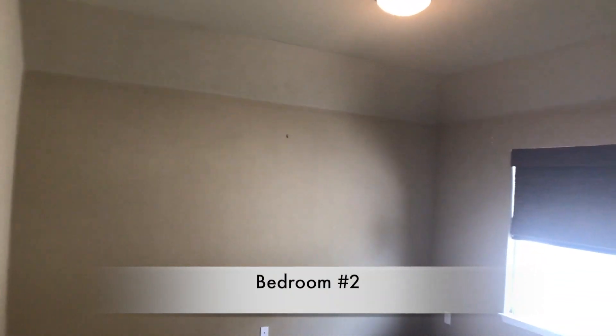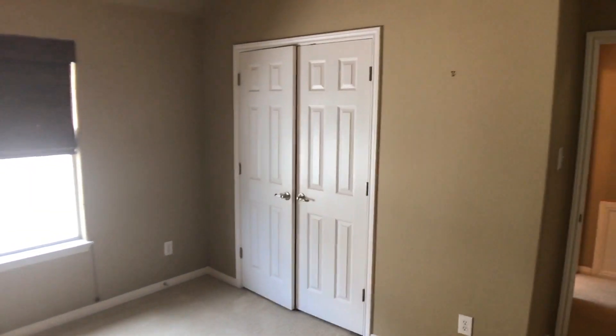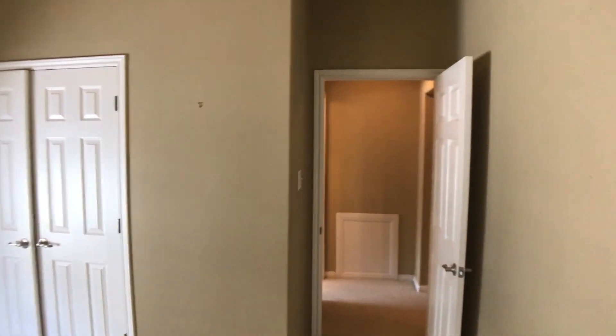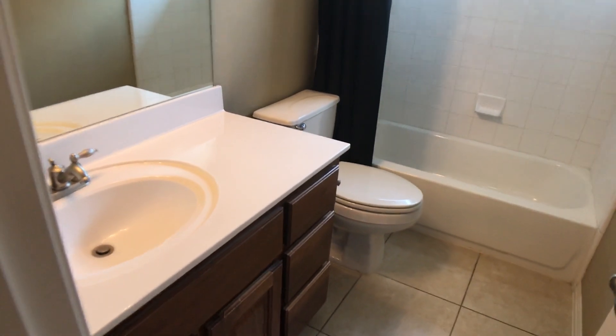We're going to start with bedroom number two — lots of room in here, very big room, great space, big window, and a closet in the back. Directly off this bedroom is another full bathroom with a full shower, tub, and vanity.